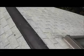The ridge vent has blown up. All this ridge vent needs to be pulled up and replaced with shingle vent.